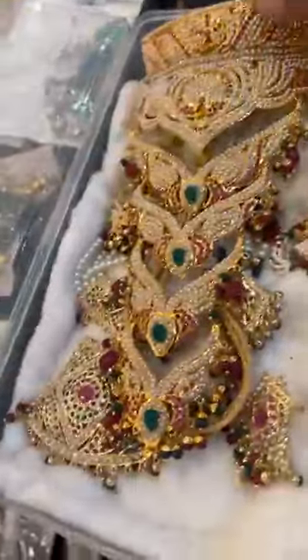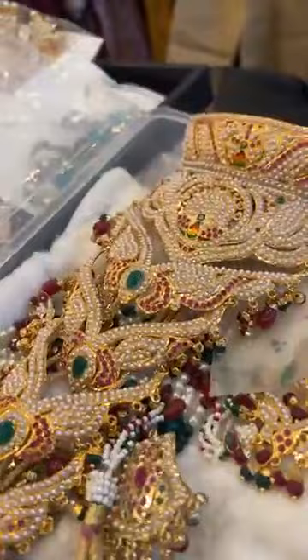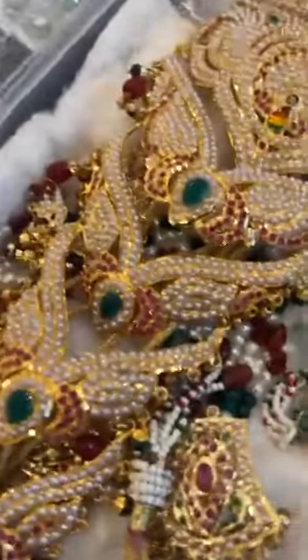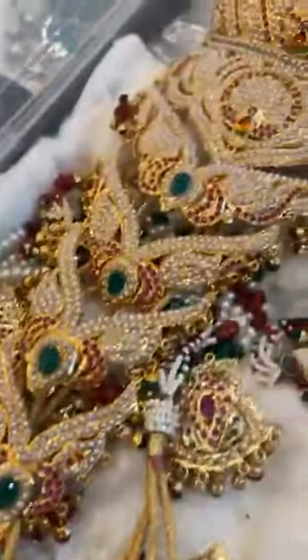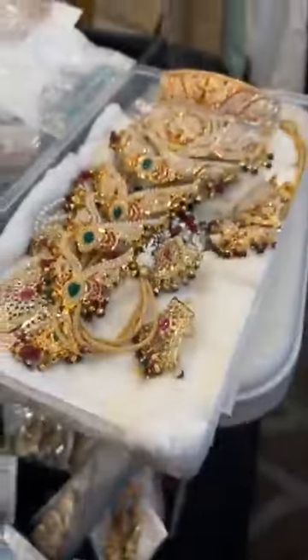And look at this — this is one necklace. I have to come back again.